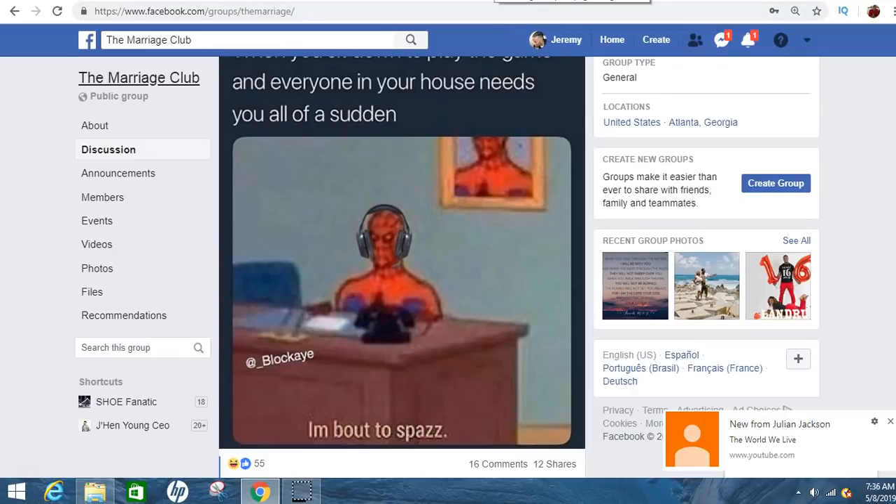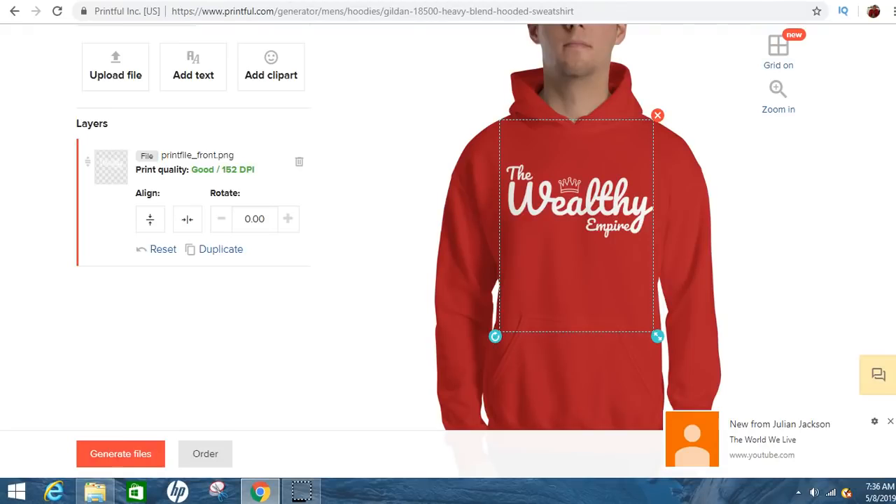That's pretty much what you need to do. If you make a shirt and then run an ad to it on Facebook, you'll see a lot of good results. Or if you just post it on your wall — you don't even have to let people know it's your shirt. You can just post it, or buy one and wear it. Most of the time, if people like the shirt, they're going to ask where you got it from, you just send them the link and you'll be making money.